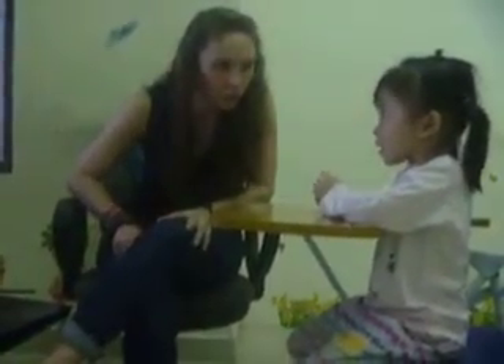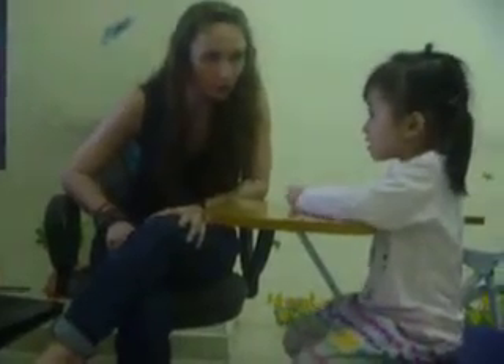And how old are you? Very good. Now, how are you? I'm happy.